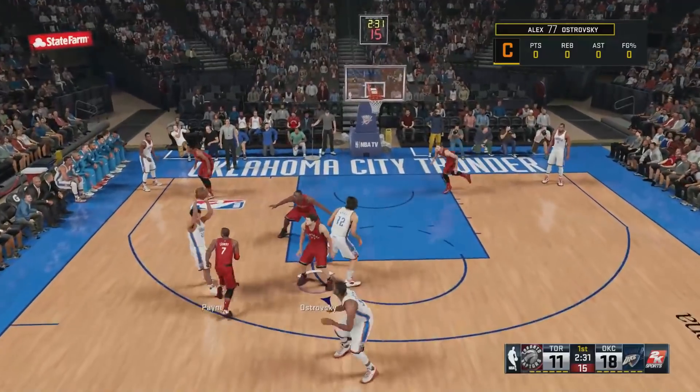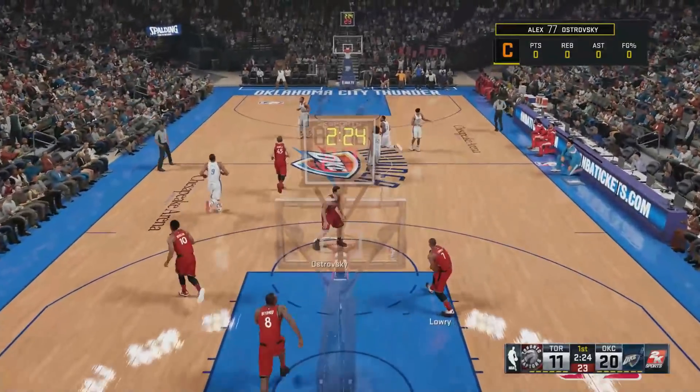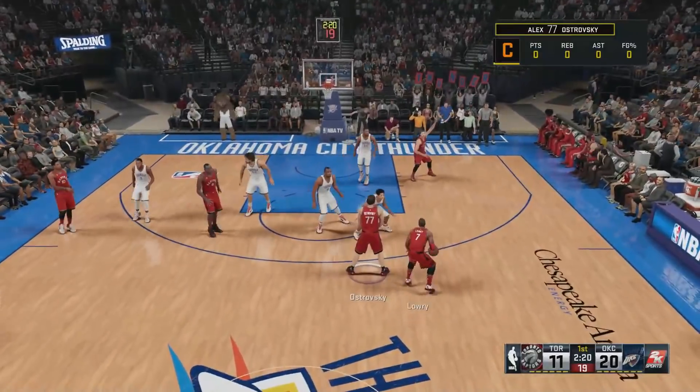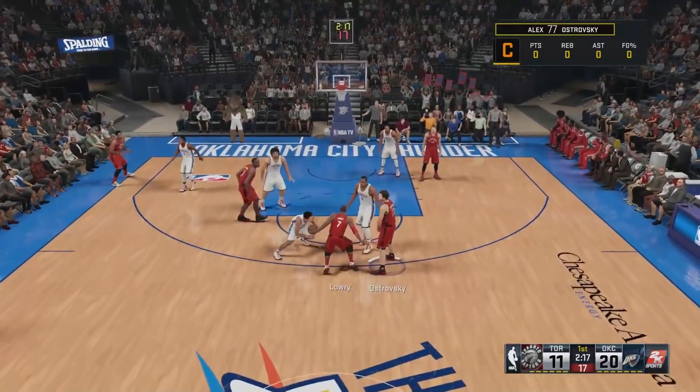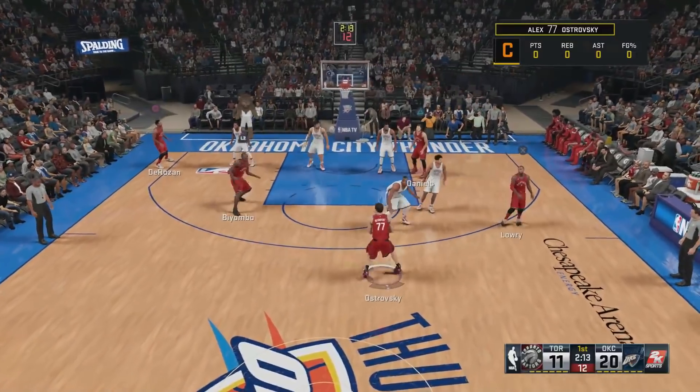Durant sends a screen for Payne, pass to Ibaka, the 15-footer — the basket is good off the assist from Durant. That's seven points for Serge Ibaka. As soon as he recognized the height mismatch, he immediately pulled up for the jump. And Greg, that's just good basketball.